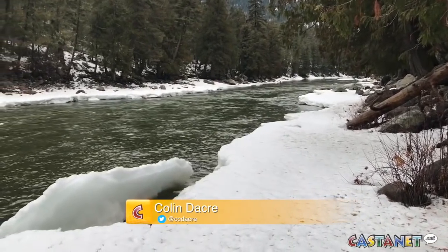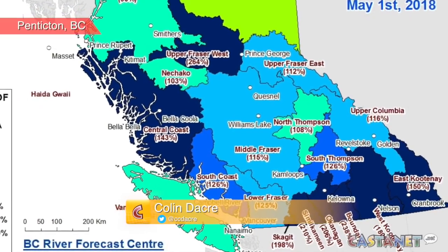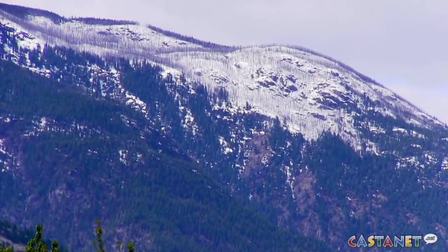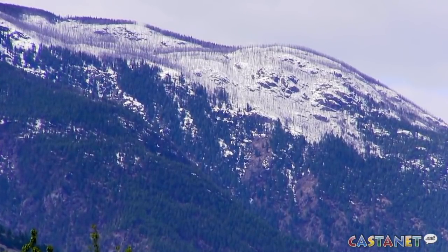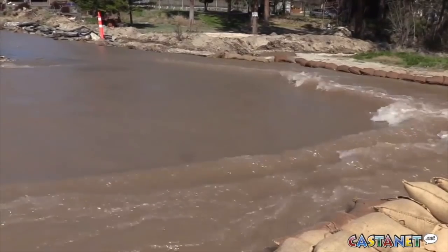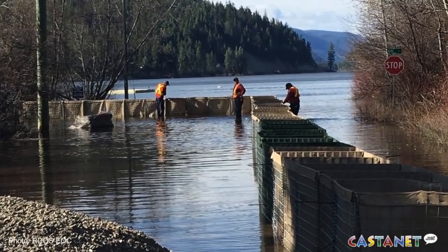New snowpack data from the BC River Forecast Centre has the Okanagan and Similkameen at more than 200% of normal. Snowpacks continued to grow for most of last month before temperatures turned up, sparking a rapid melt of snow at low and mid elevations. The snowpack in the Okanagan at 206% is the highest recorded since 1980.